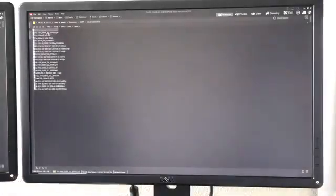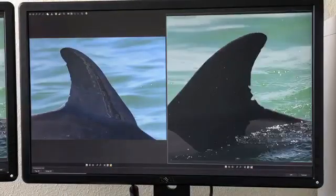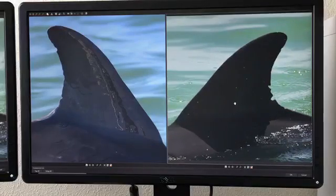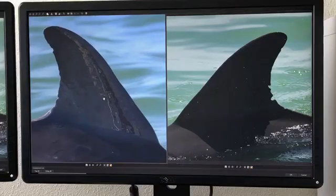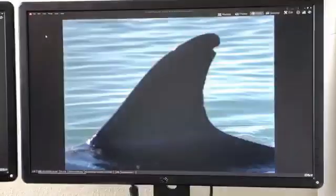We can see that the dolphin on the left is different from the dolphin on the right, and that's how we identify them. We go out on the boat with long lenses — we have a permit to approach them closer than 50 yards — and we take photos of their dorsal fins to identify the individuals. We can know who they are, who they're with, and what they're doing, and we can do this month by month, year by year, and decade by decade.